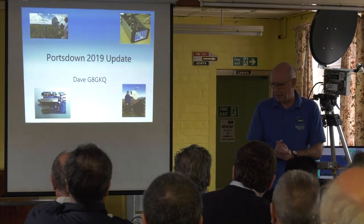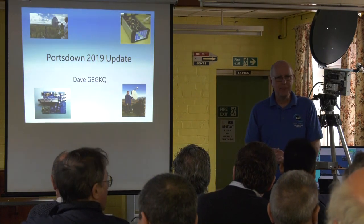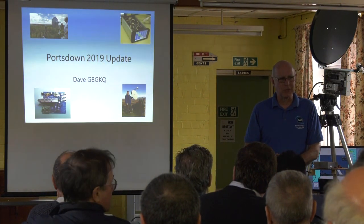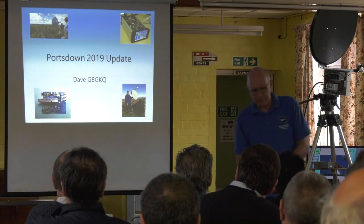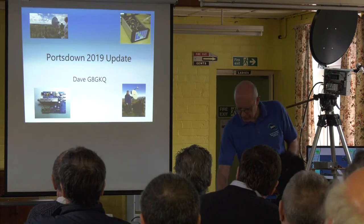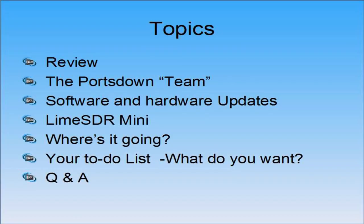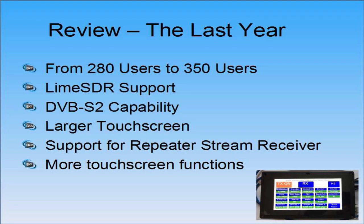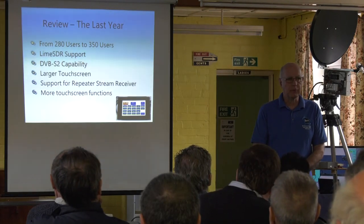Let's move on to Portsdown. Portsdown seems to have been my life for the last two years or so, and I seem to move in fits and starts. Sometimes I think I'm making progress, sometimes I don't. Since I last gave the presentation at Coventry, we've gone from about 280 people who I know are using Portsdown up to about 350.